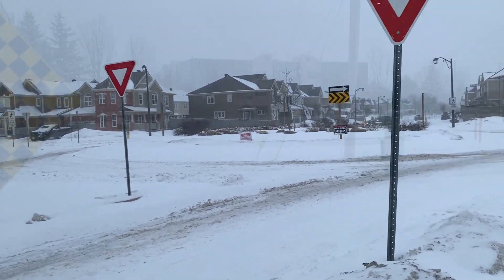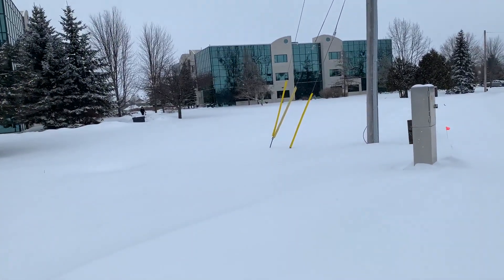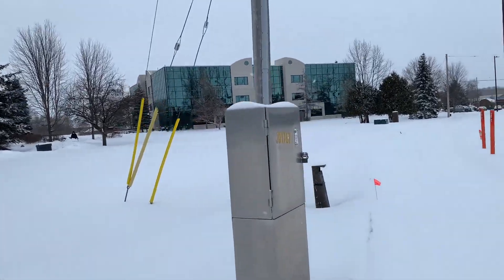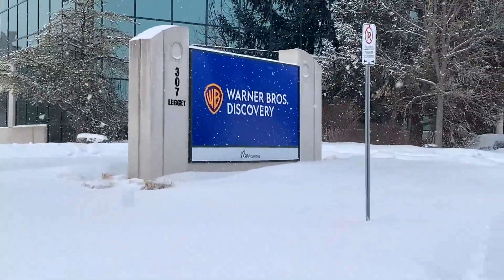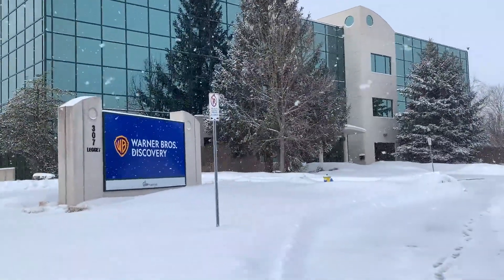I'll see you guys at work. I have arrived to my destination. I'm currently walking towards the building. And there it is from the outside — here's a look at the Warner Bros Discovery sign right there. Looking nice. Let's head on into the building itself.